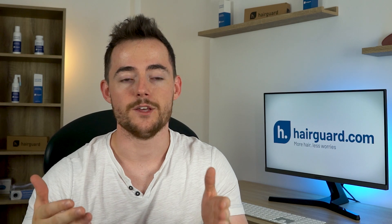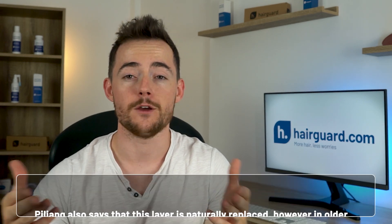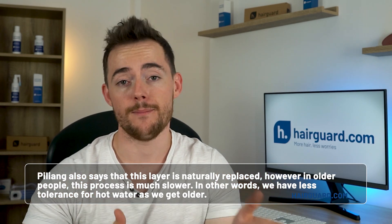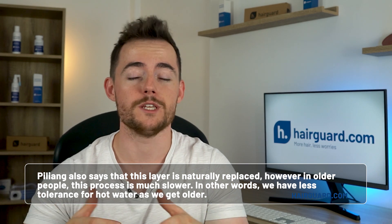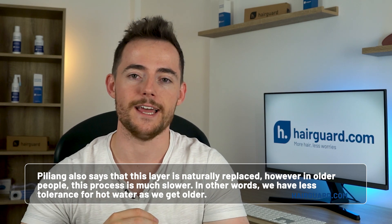Dr. Piliang says that when we use hot water, that layer can quite easily melt away, leaving the scalp even more dry. Piliang also says that this layer is naturally replaced. However, in older people this process is much slower — in other words, we have less tolerance for hot water as we get older.